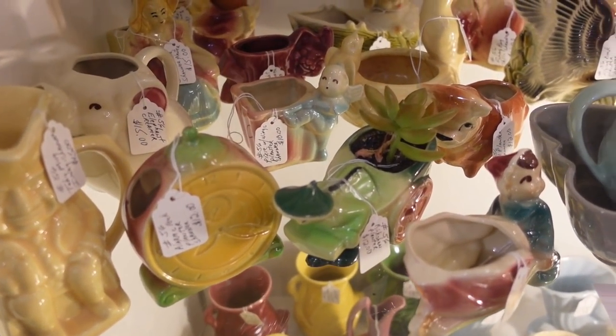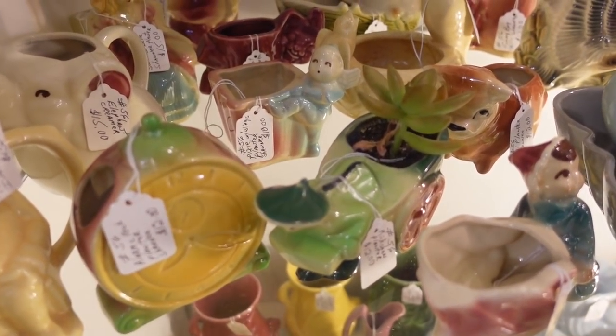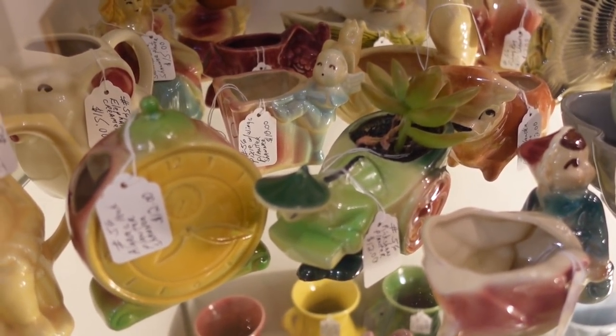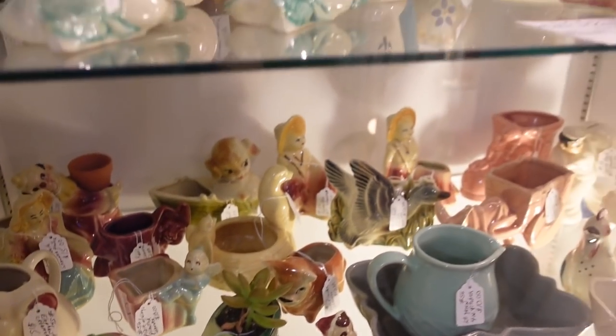Look at this adorable Shawnee planter — the little guy with his wings, he's about to flutter away. $10. Oh my gosh, there are so many good planters.